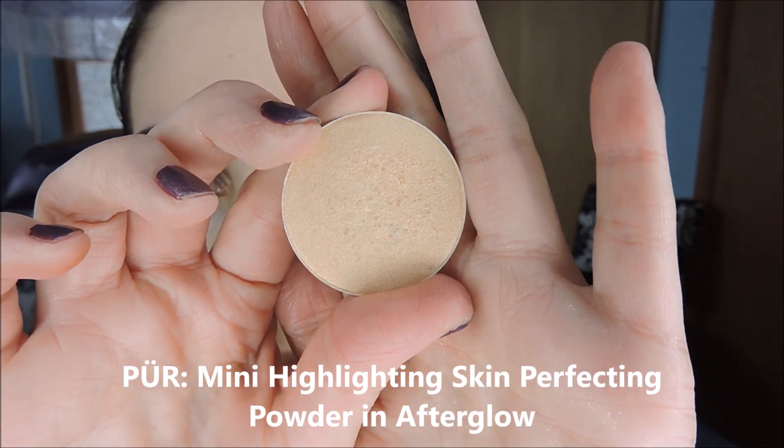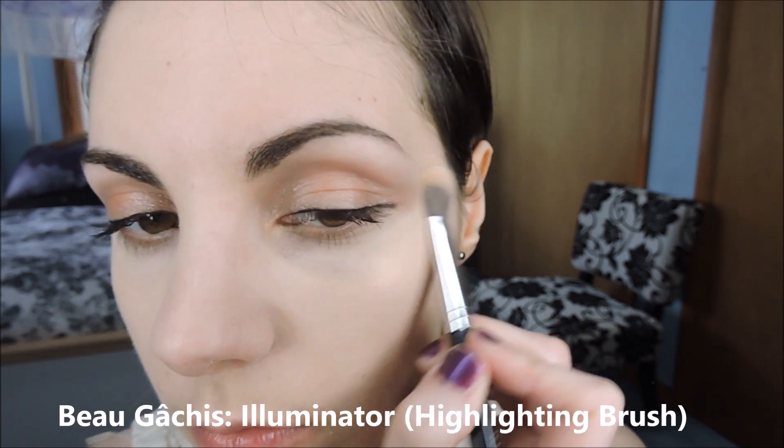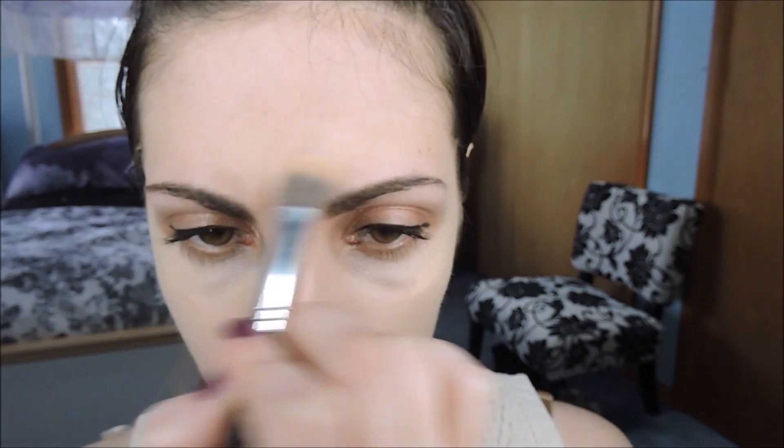I used a pearly highlighting shade and loaded a lot of it onto the tops of the cheekbones, all around the high points of the face, in several layers. I also took it on my forehead and down the bridge of my nose just to get a really strong highlight — it's a big part of the ballet core look. Then I added a little bit of the metallic eyeshadow to the top of my highlighter, just to give me a little more pink and make it more ballet core.